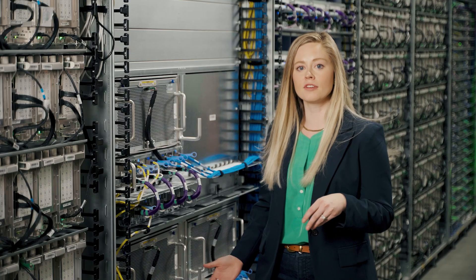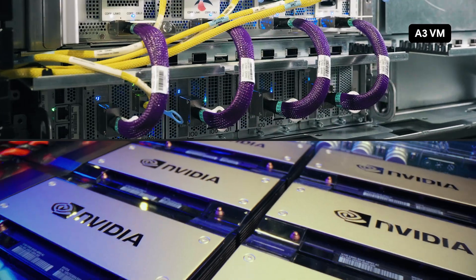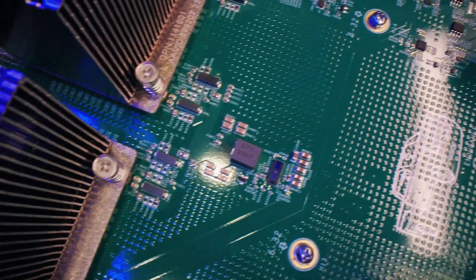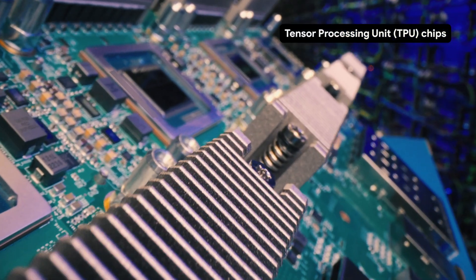This is a compute-invent rack filled with A3 VMs powered by NVIDIA's H100 Tensor Core GPUs. Our custom-designed 200 gigabit per second intelligence processing units, or IPUs, create a separate data channel for GPUs to communicate with each other and bypass the CPU host.